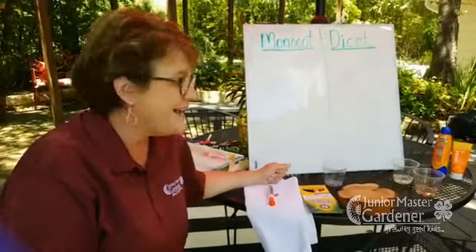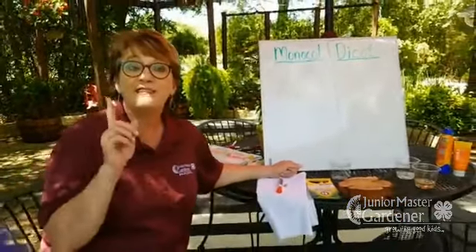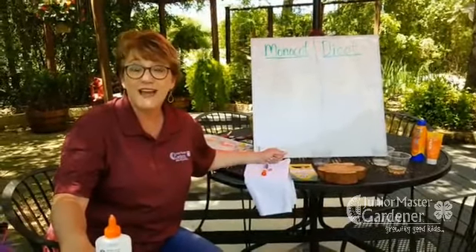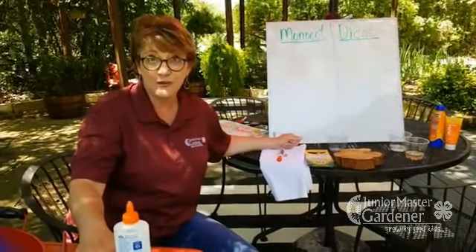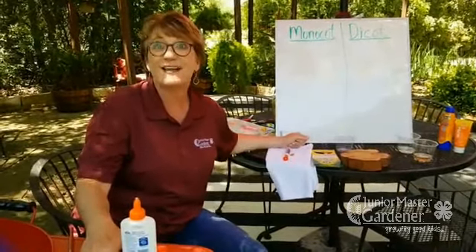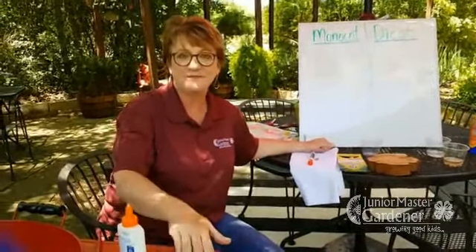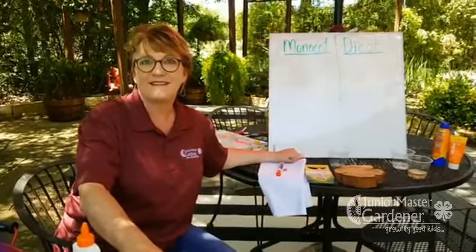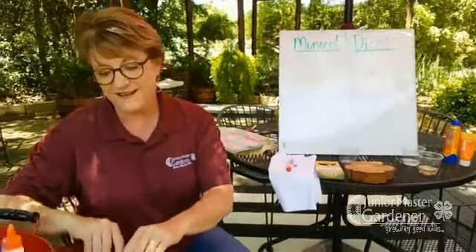I hope you guys have had fun today and got to see a little bit of my garden. We would love to see your leaf and seed sort page and your leaf rubbings. Don't forget to use our hashtag for this week — it's hashtag JMGleafandseedsort, or hashtag JMGkidsfblive. Karen has been good about posting and reposting those hashtags. We really want to see your kids at work collecting their leaves and seeds, building their charts, and doing their rubbings.